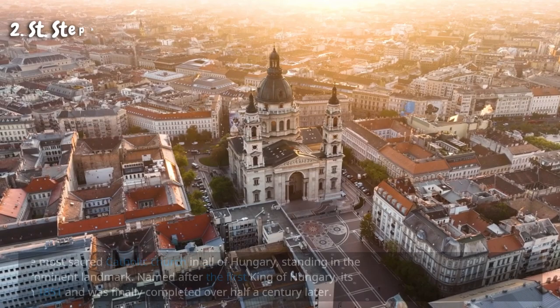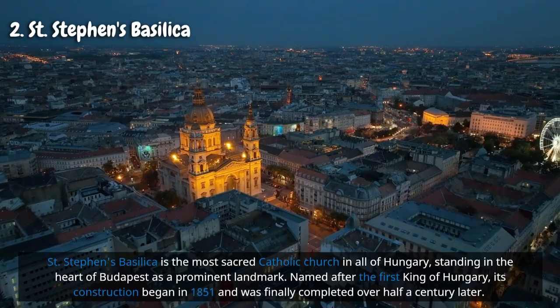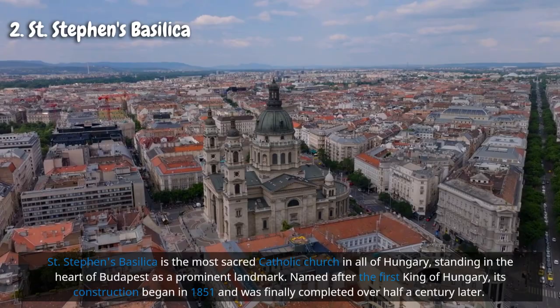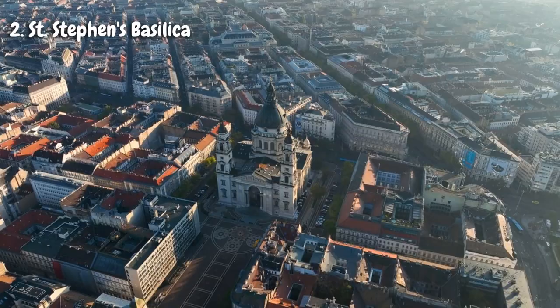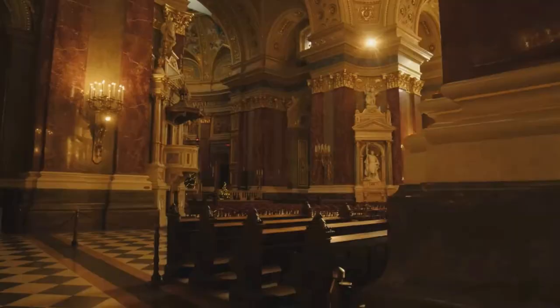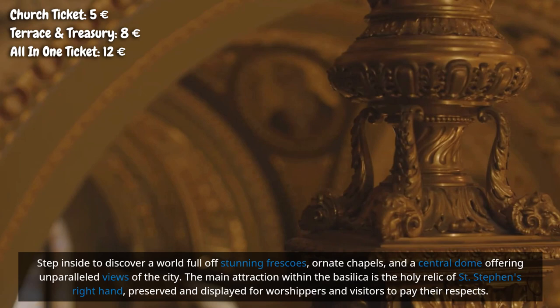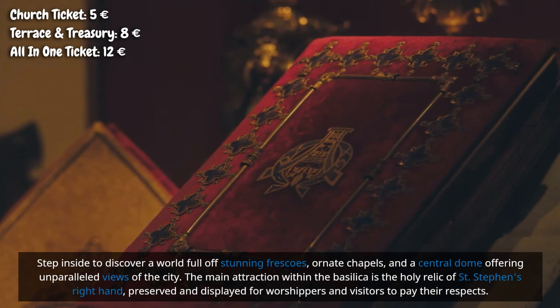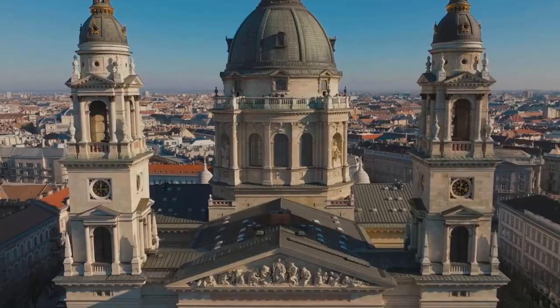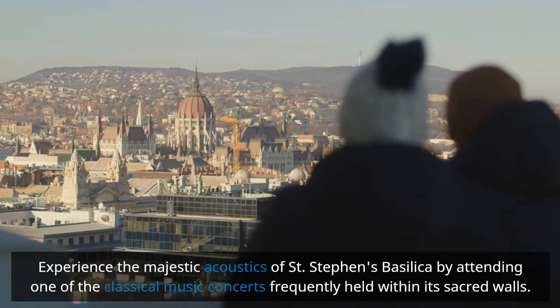Saint Stephen's Basilica is the most sacred Catholic church in Hungary, standing in the heart of Budapest and named after the country's first king. Construction began in 1851 and was completed over half a century later, deliberately designed to reach an exact height of 96 meters — the same as the Parliament. This neoclassical marvel blends Renaissance and classical influences, with stunning frescoes, ornate chapels, and a central dome offering unparalleled city views. The main attraction is the holy relic of Saint Stephen's right hand, and the basilica frequently hosts classical music concerts with majestic acoustics.